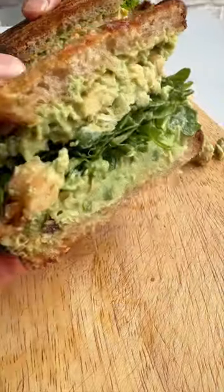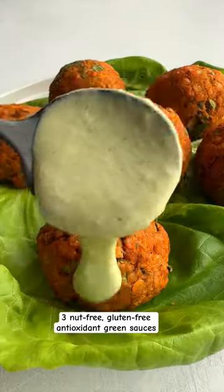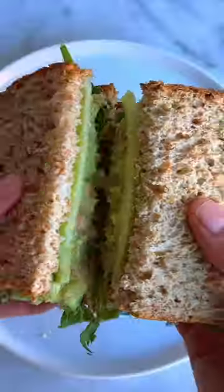Get more greens and antioxidants into your diet with these three easy green vegan sauces. Nut-free, freezer-friendly, and last in the fridge for seven days. They're gluten-free, oil-free, and refined sugar-free.